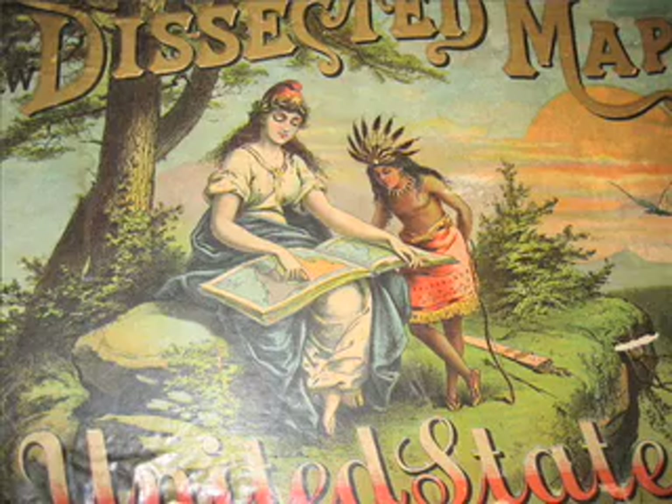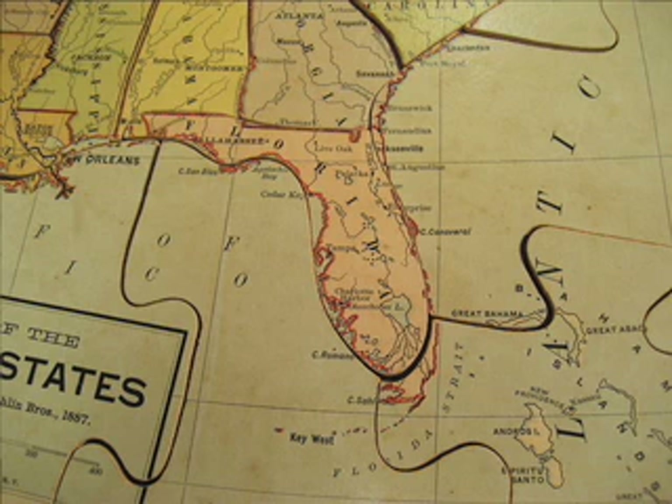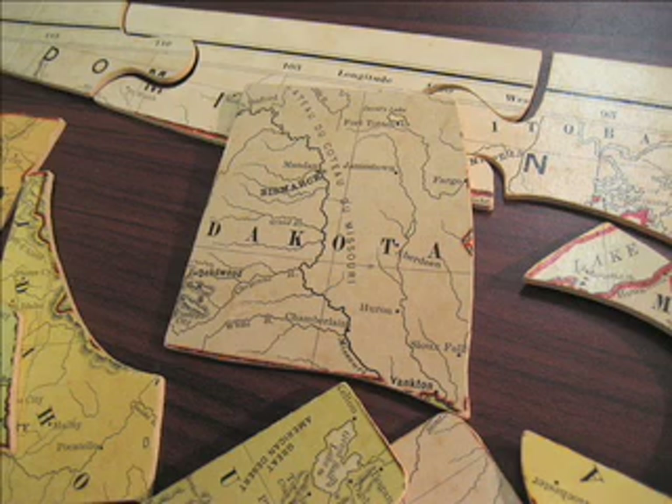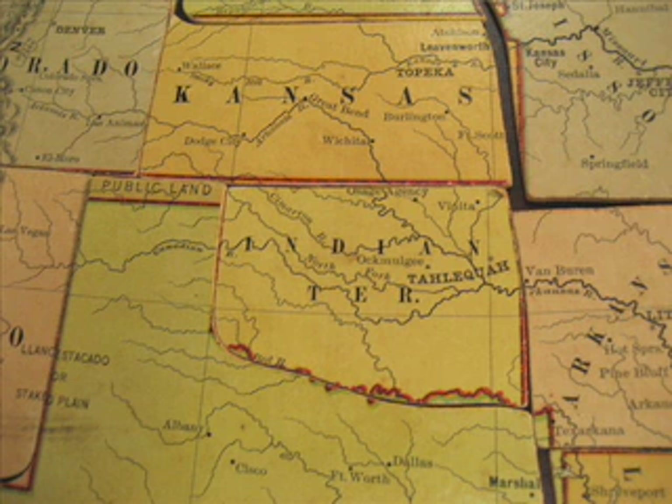Of course the map itself is a chromolithograph. It is mounted on cardboard — sometimes these were actually mounted on wood, but this particular one is cardboard. It's a map of the United States as it appeared in 1887. Most of the states look much as they do now, except Dakota, which was one state, not two. It was the Dakotas. And it's an interesting curiosity.